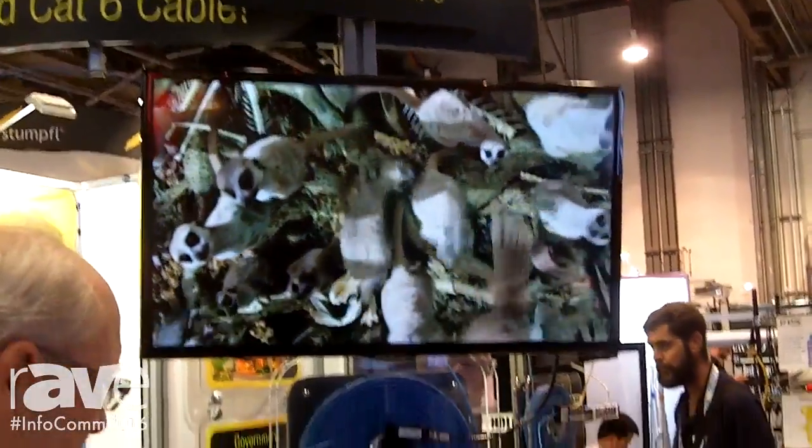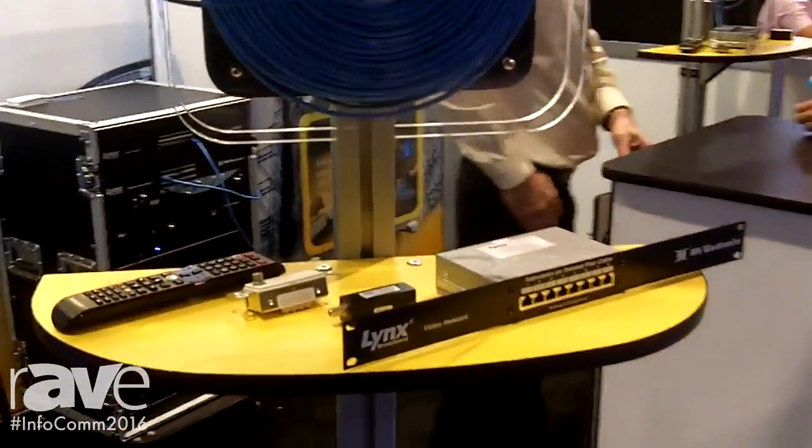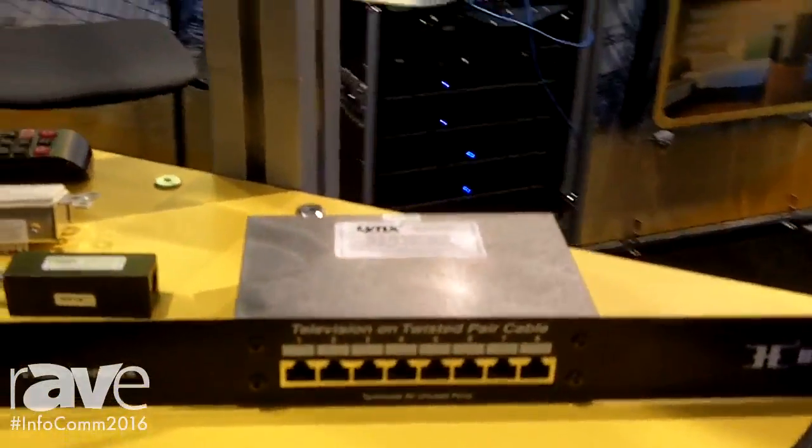We can also have a version that utilizes internet programming as well as RF programming on the same system. You can find us at Lynxbroadband.com — please visit when you can. Thank you for your time.